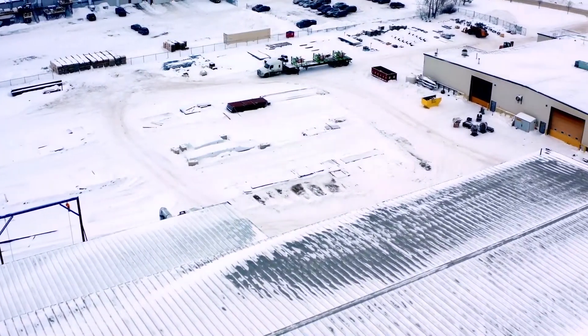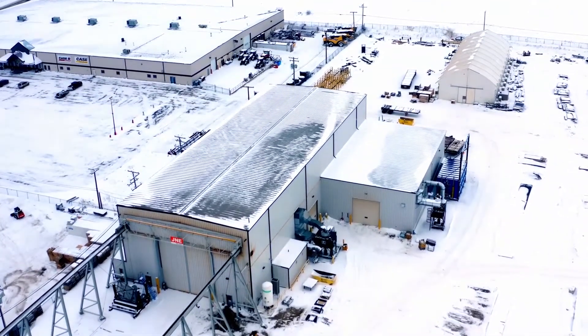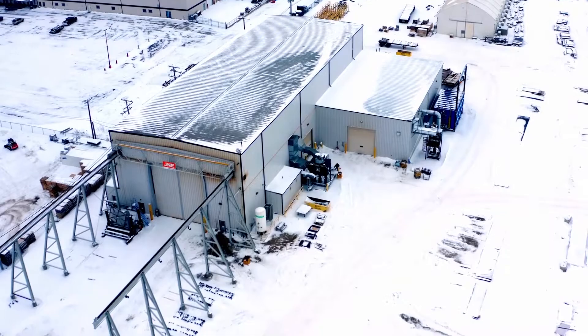Behind you there is the A shop. Over here is the pride and joy of J&E, our B shop. It includes the heavy fabrication area, our plate facility, as well as our heat treating ovens.